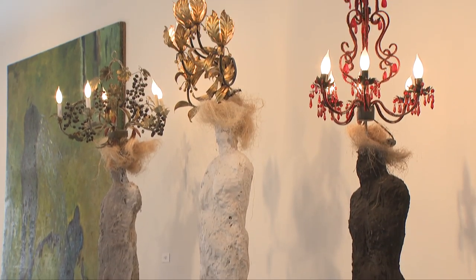The Santa Monica Airport celebrates its 10th annual airport art walk, featuring more than 60 artist studios inside the airport's converted hangars.